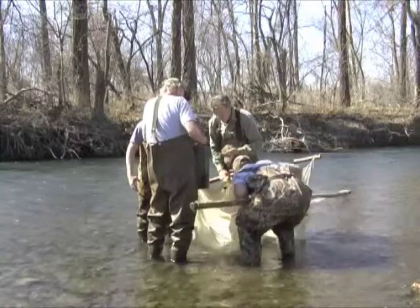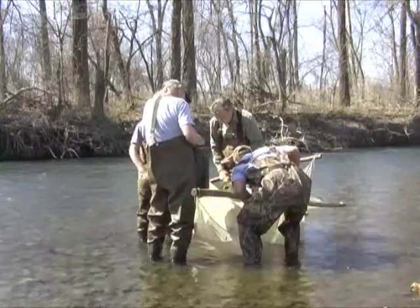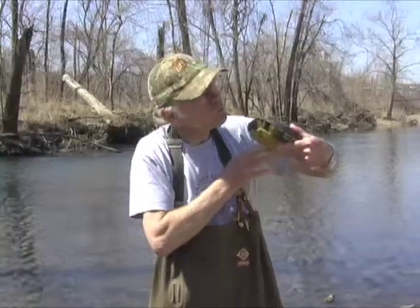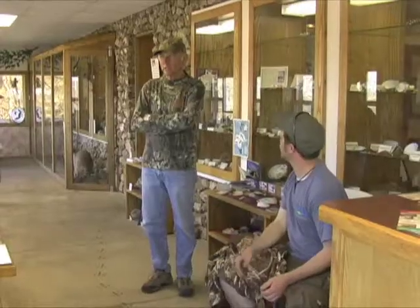I recently caught up with Ed at Shoal Creek and Spring River, where he seined for spring darters in their beautiful breeding colors. Aided by Max Good, a Parsons Audubon Chapter volunteer, the pair chanced upon a couple of college wildlife biology majors on a spring break fishing trip.